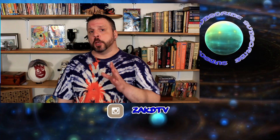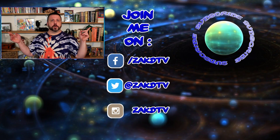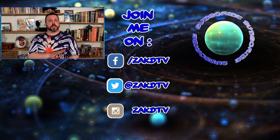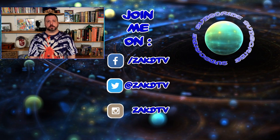And on that note, I'm going to wrap it up. Thanks for stopping in. If you enjoyed this video, make sure to click that like button and subscribe. I put out new videos Monday, Wednesday, and Friday, so I hope to see you here again. Until next time, have fun and be safe.